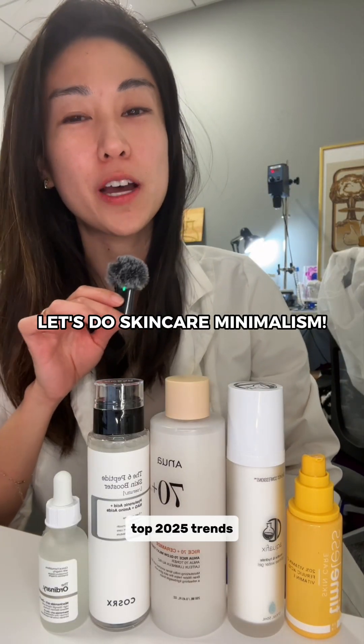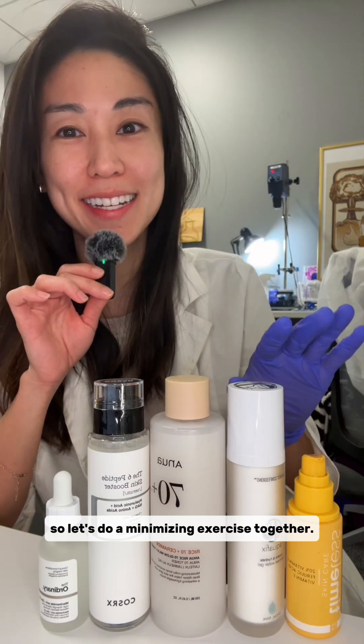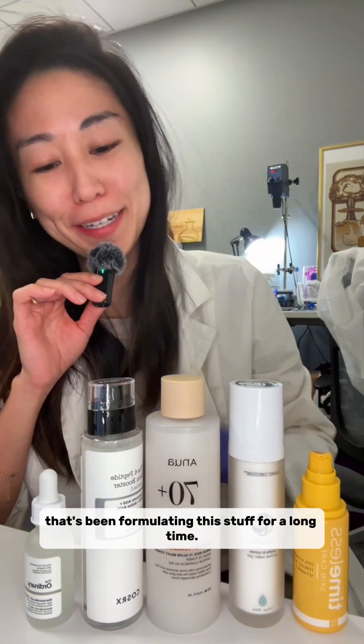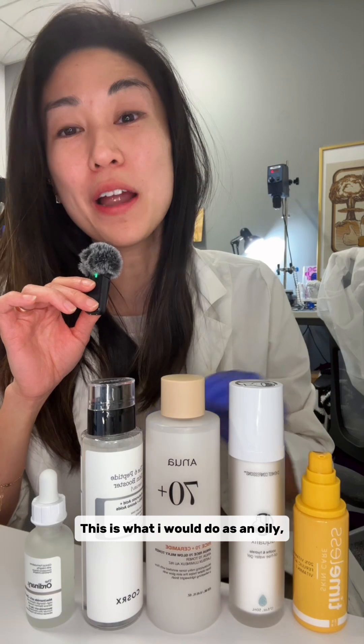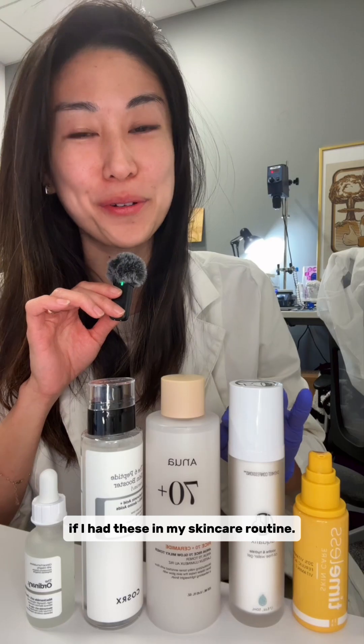Skincare minimalism is one of the top 2025 trends, so let's do a minimizing exercise together. I'm a cosmetic chemist that's been formulating this stuff for a long time. This is what I would do as an oily, acne-prone skin type if I had these in my skincare routine.